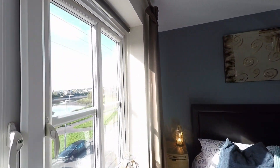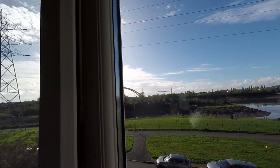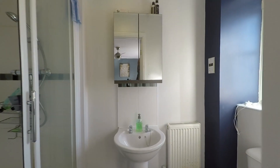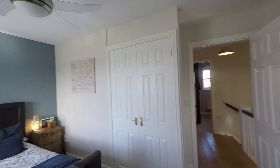Last but certainly not least, we have another wonderful double room with plenty of floor space and the benefit of built-in wardrobes. Having come up a further elevation, we can take advantage of beautiful views to the front, and this room is also serviced by its own private shower room with a walk-in shower cubicle just inside the door.